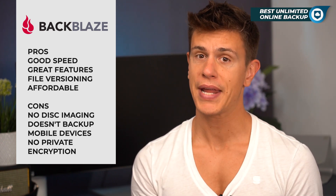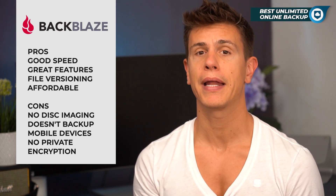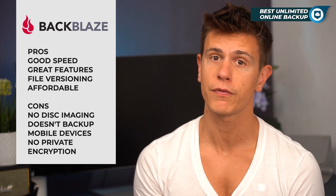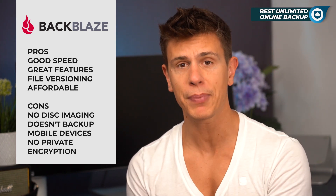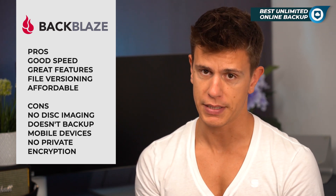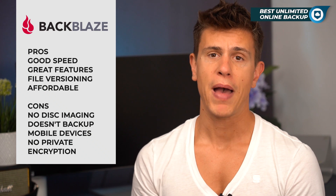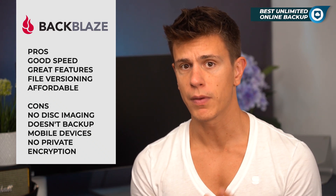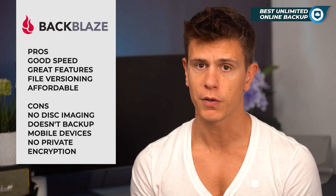Backblaze does not have disk imaging, meaning you'll have to manually manage which files are being included or excluded from a backup, and you won't be able to get a direct one-to-one copy of your drive on Backblaze. Additionally, while there are iOS and Android apps available, Backblaze does not support backups of mobile devices — the apps are merely used for managing your backups.